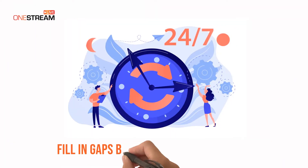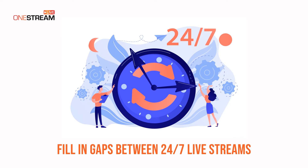Fill in the gaps between a 24/7 live stream by scheduling a playlist of pre-recorded videos to deliver a continuous video experience.